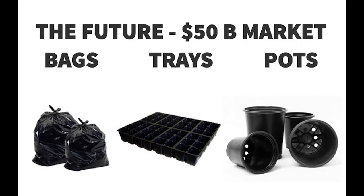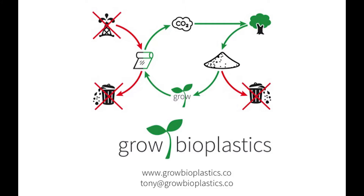The future for us is to tackle not only mulch films, but all of these other industries and verticals in ag. I'm Tony from Grow Bioplastics, and I'd like you to help me make the future of nature work for you, and help people like Albert close the loop on plastic waste and agriculture. Thank you.